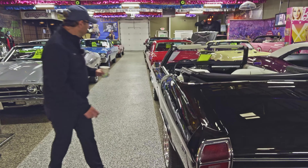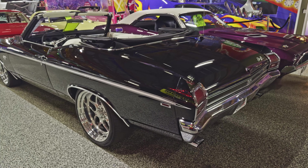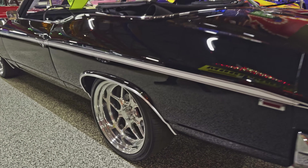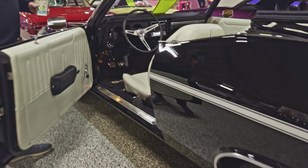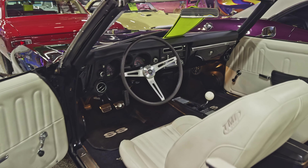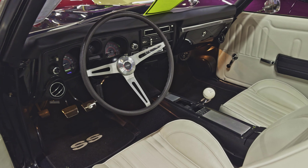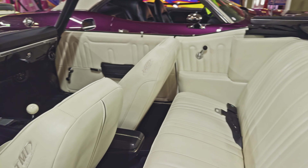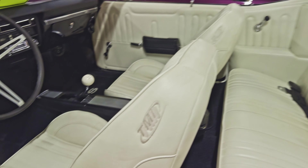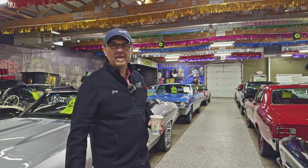And here's another convertible — how did I miss this? This car is absolutely stunning: the black and the white and the wheels and the stance. That's a six-speed manual transmission. Just picture your hand on this shifter with an LS motor under the hood — imagine the fun you could have with this car.